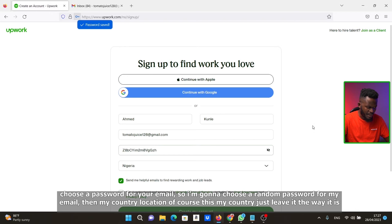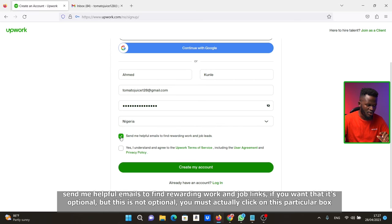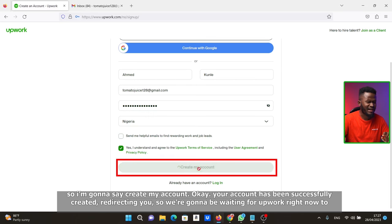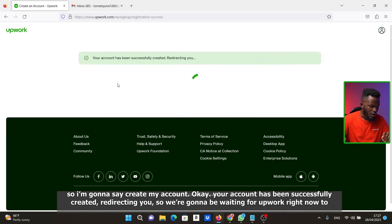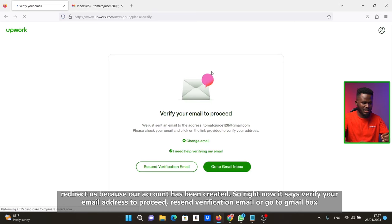Then select your country and location, and leave it as is. You can opt in to receive helpful emails for rewarding work and job leads — that's optional. But you must click the terms checkbox. Then click 'Create my account.' Your account has been successfully created and it's now redirecting you.